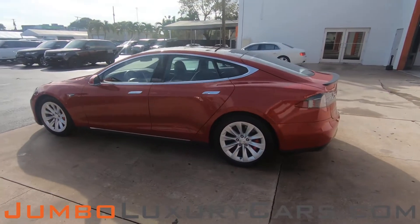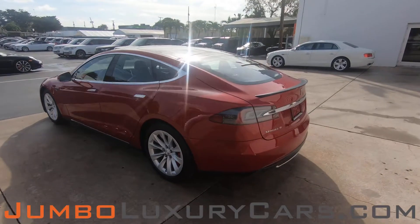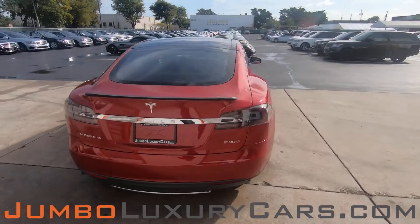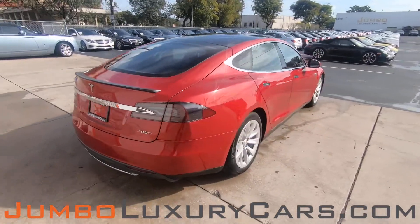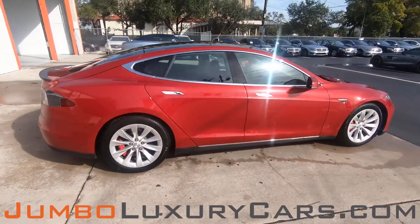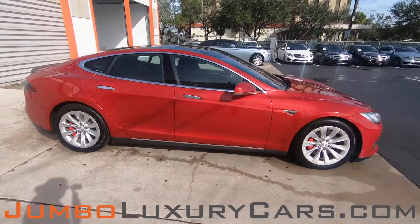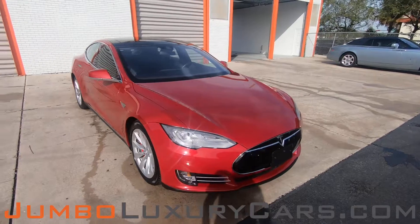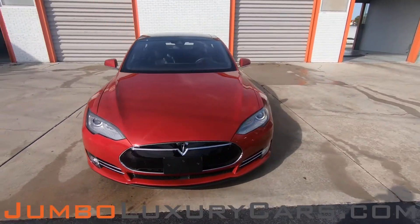This vehicle currently has 25,514 miles and according to Carfax, has no accidents nor damages reported with one previous owner. Our goal here at Jumbo Luxury Cars is to give you the most transparent buying process. Therefore, I'll be showing you a detailed video showing you any scratches, dents, or damages that the vehicle may have, along with the vehicle's options.